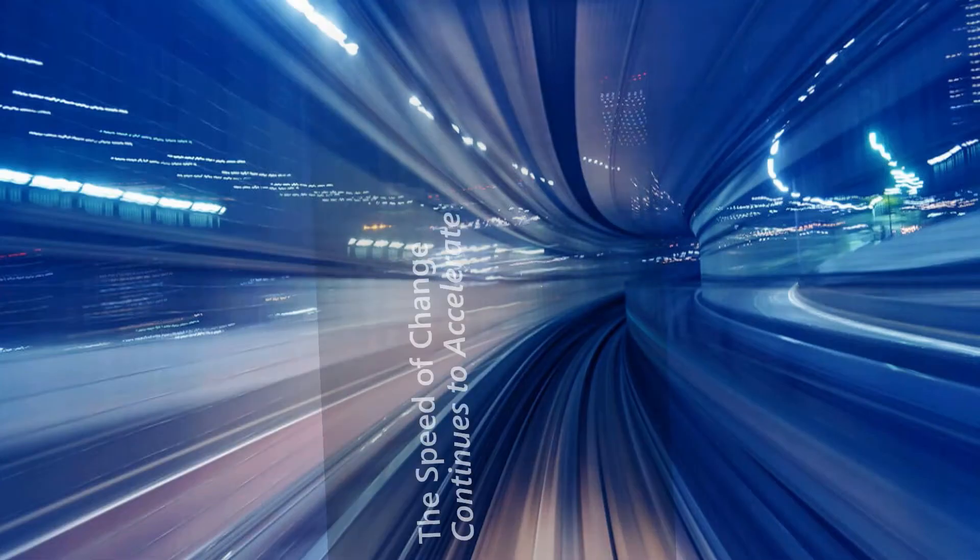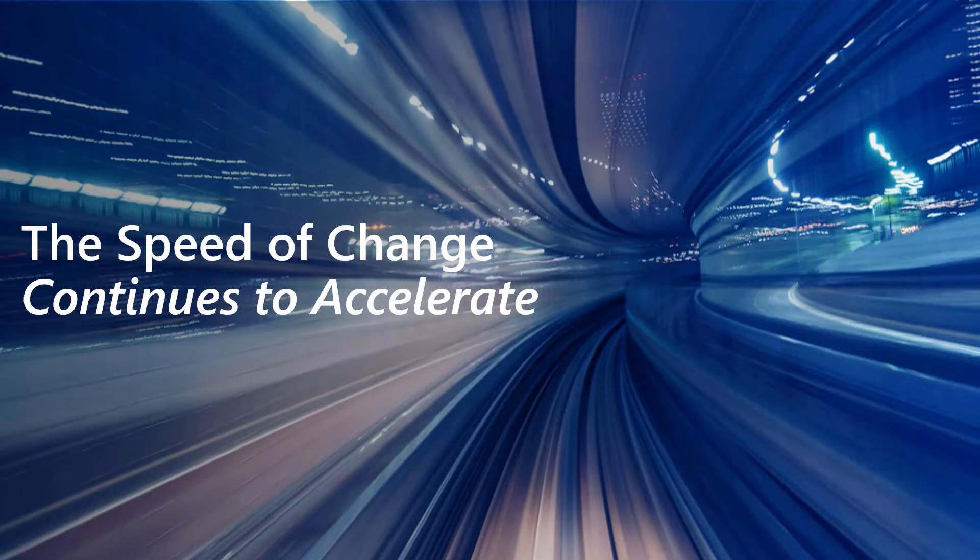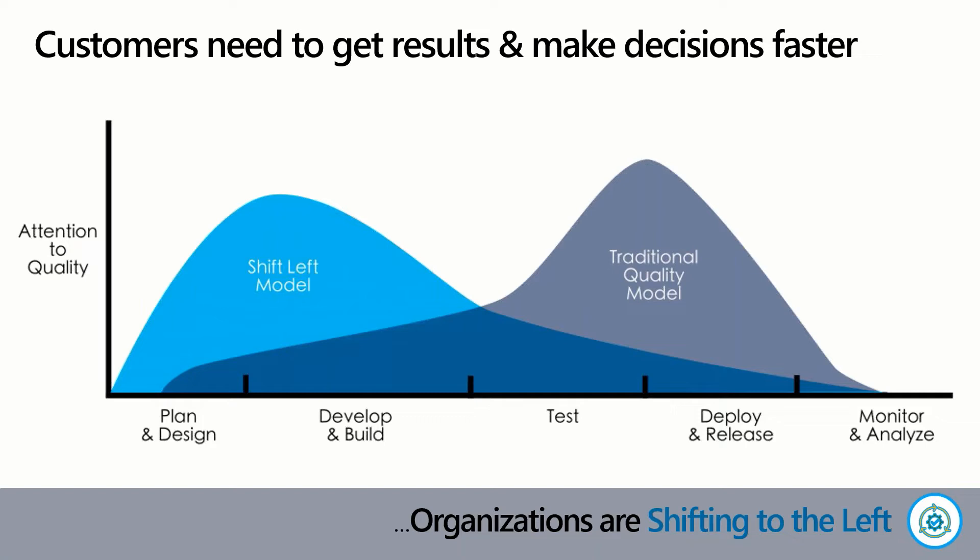On top of that, things are just getting faster. The speed of change and the responding to change and adapting continues to accelerate — we can't get comfortable. Market windows for products are shrinking and the way customers want things is changing. To remain competitive, we have to keep up with that pace, or maybe even exceed that pace, to be leaders in our domains. So consequently, people are trying to get more agile.